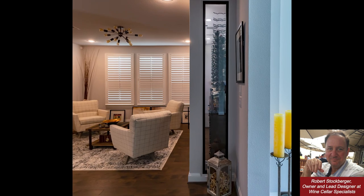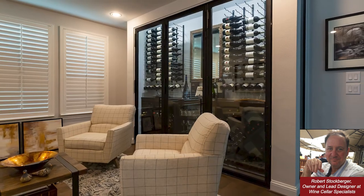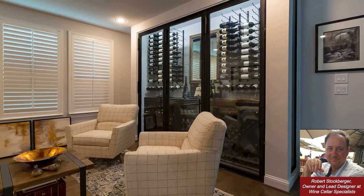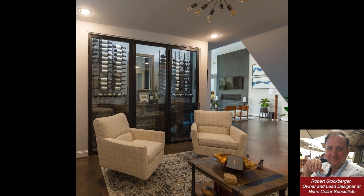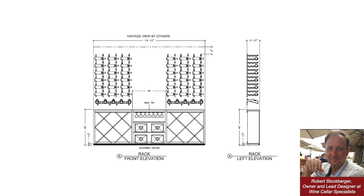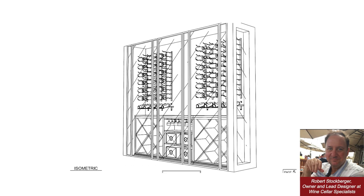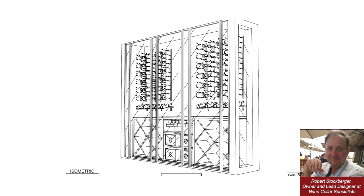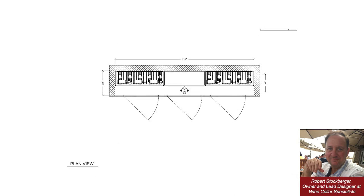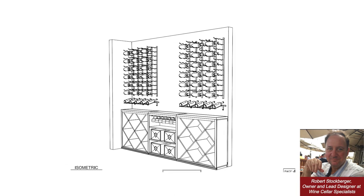This house was all built around entertaining. The original design for the cellar was 100% metal racking, but during that year of waiting they shifted gears. They decided to go in a more transitional style and changed the internal vibe of the home. They wanted more storage than originally planned, and the client literally doubled the size — it was originally going to be almost purely a display showpiece, which was really pretty.